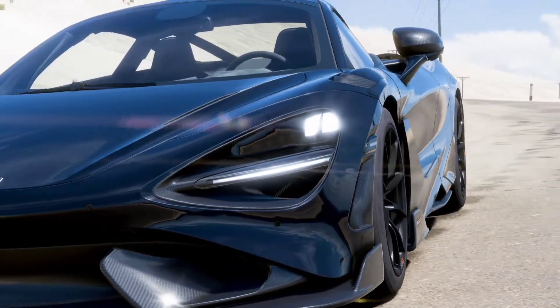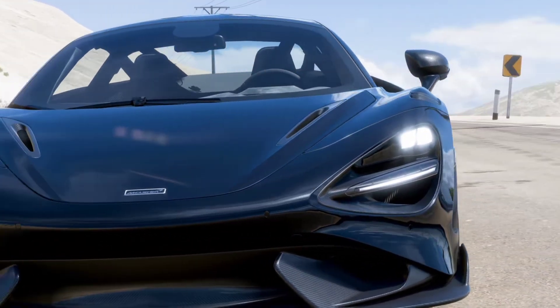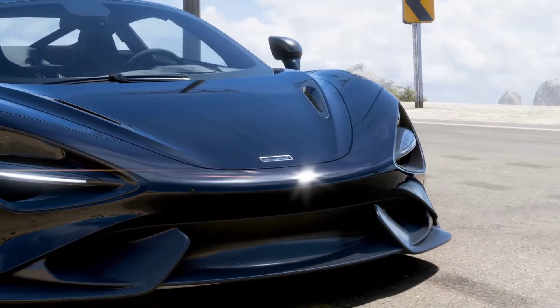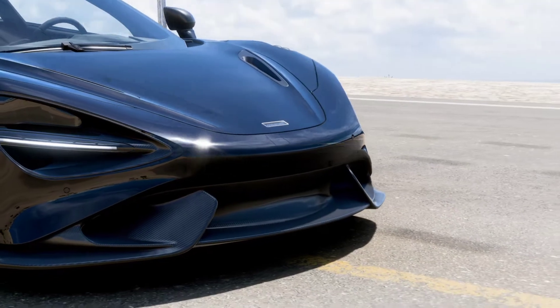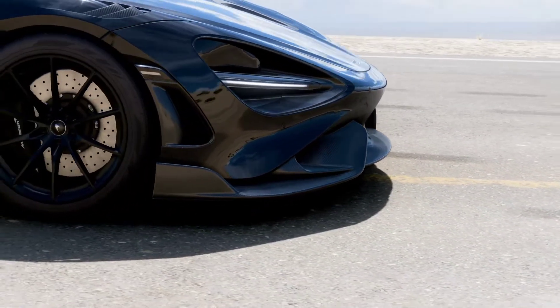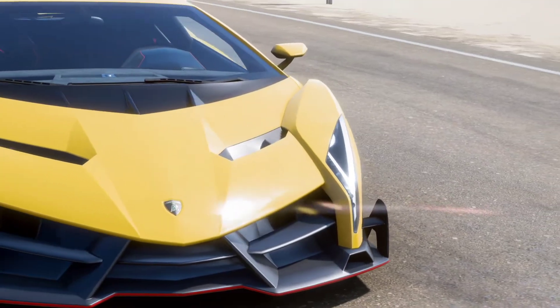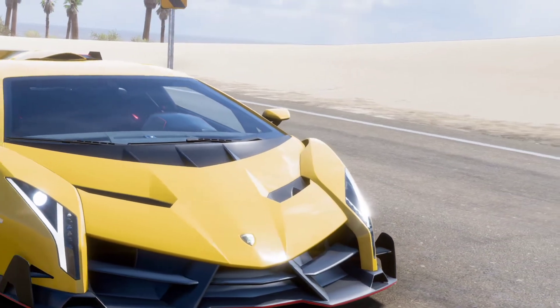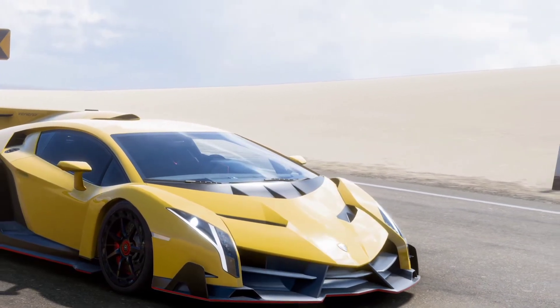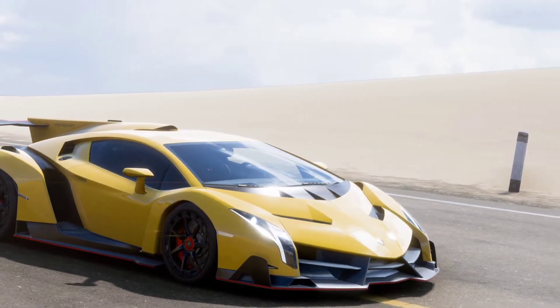Hello and welcome to another video. If you're looking for all things Forza, then this is the place. Today we're going to put the newest addition to Forza Horizon 5 — the 2021 McLaren 765LT — against the 2013 Lamborghini Veneno. We're going to do a drag race and take lap times, but first let's take a look at some specs and information for both cars.